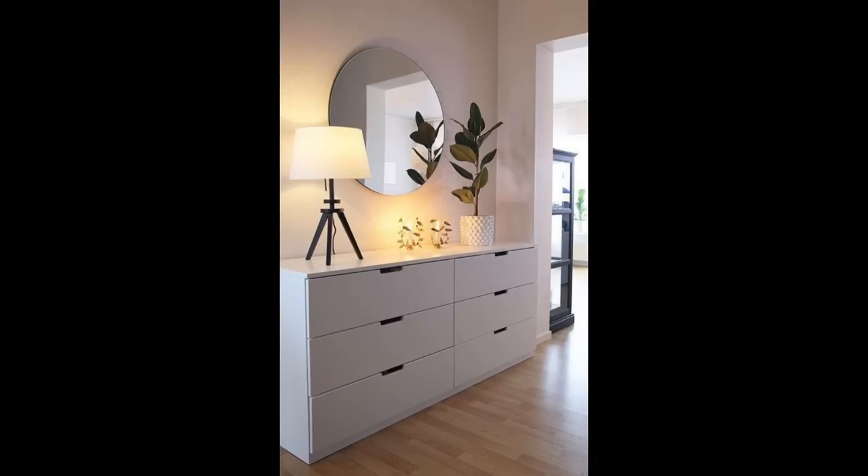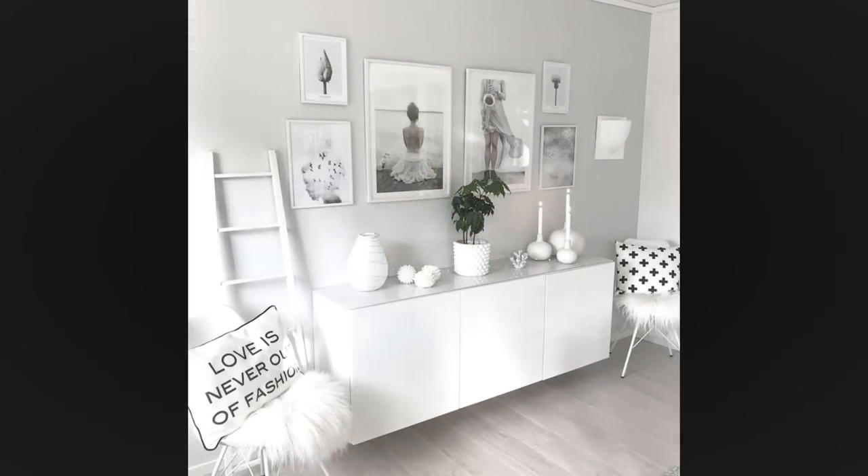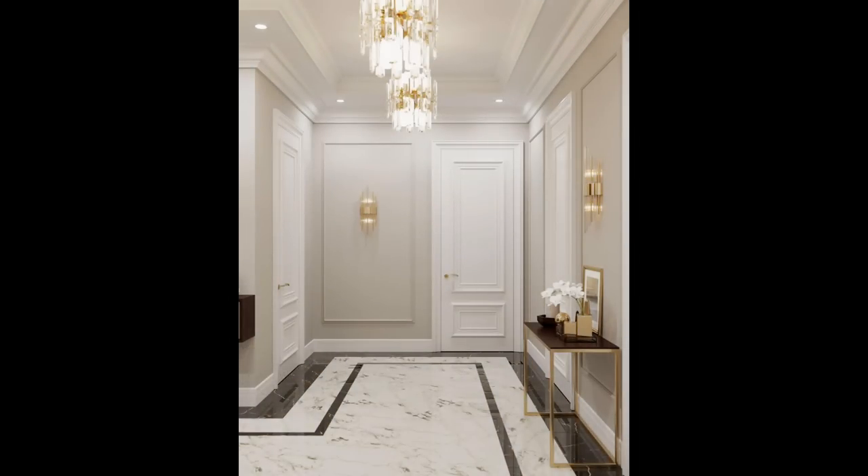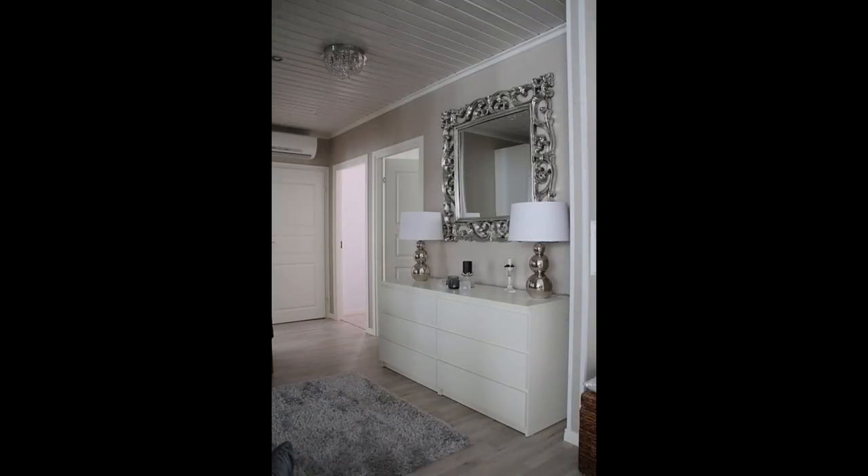Make a statement with mirrors. Want to fake your way to a more spacious hallway? All you need is a reflective surface. Adding a mirror at the end of a narrow hallway will make a typically dark space feel lighter and larger. Take a cue from this example by adding a small circular mirror — it makes a pretty sculptural statement without overwhelming the rest of the space.